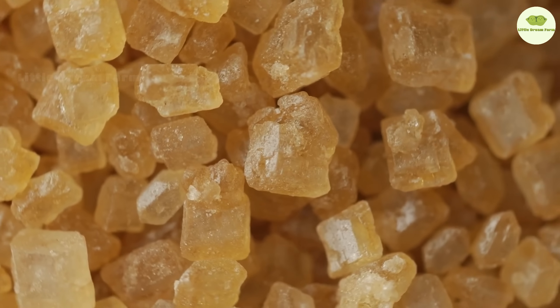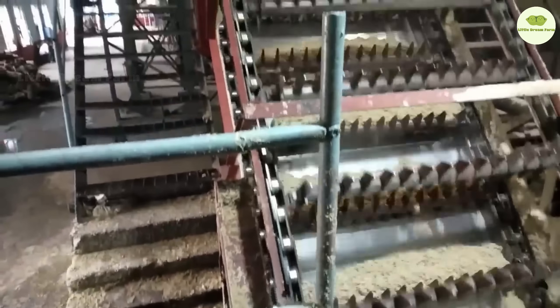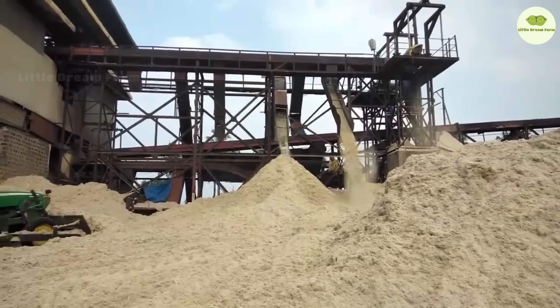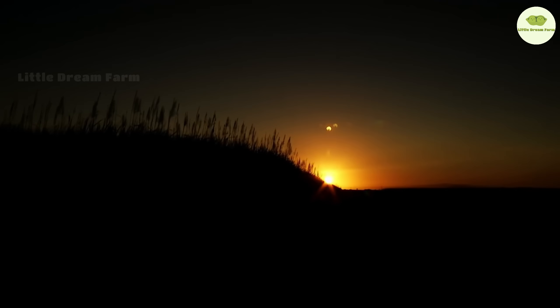After learning about the sugar production process from sugarcane, we will now turn to sugar beets — another important raw material in the U.S. From harvesting fresh beets to the washing, crushing, and extraction of sweet juice, let's explore how these beets transform into the pure white sugar crystals we use every day.